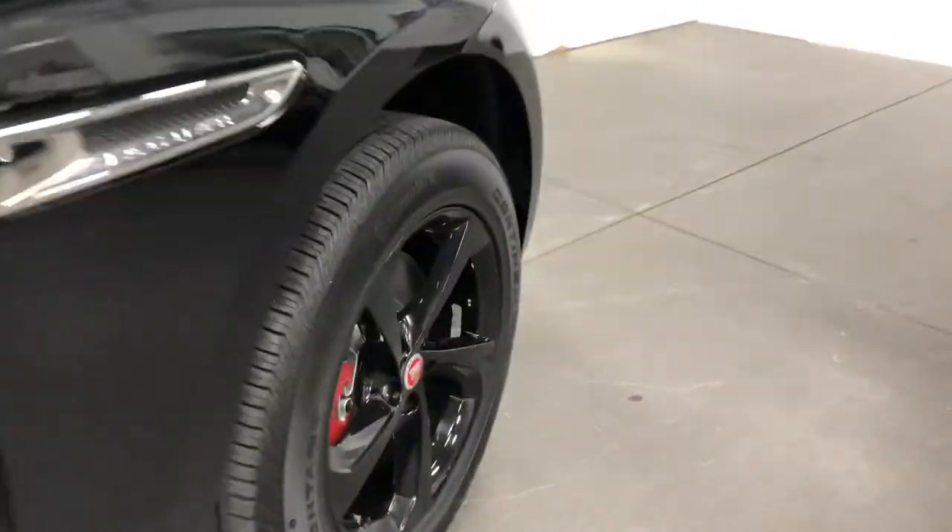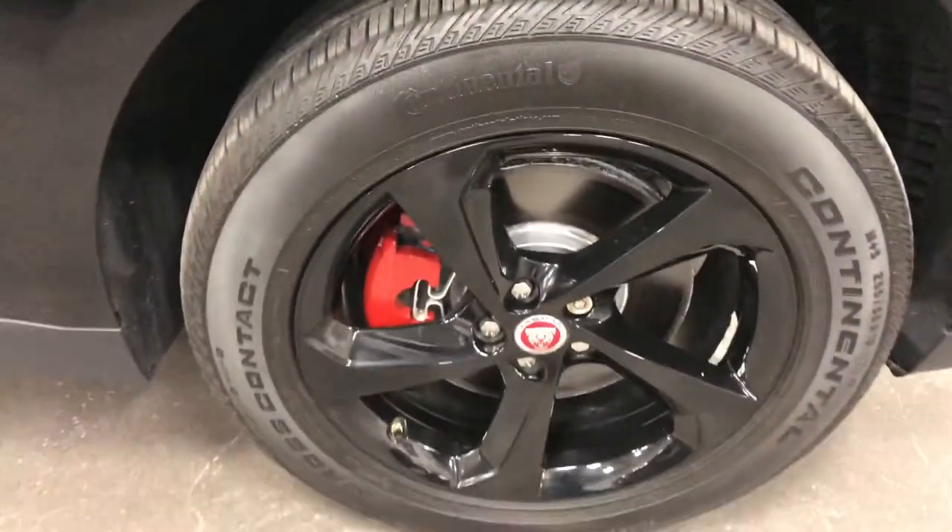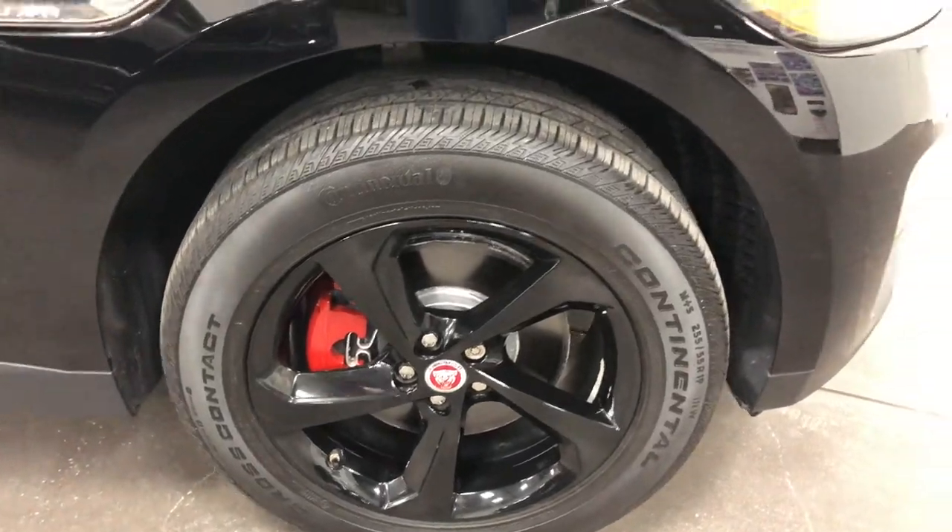Up at the front, this wheel has no curb rash, no issues — just absolutely fabulous. Well-loved car.